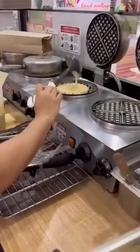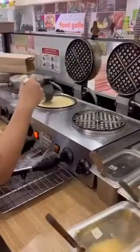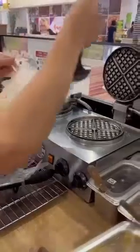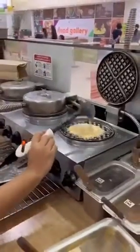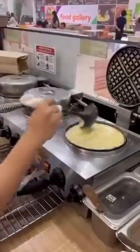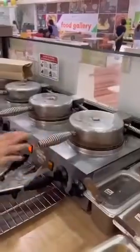Belgian waffles is the best and I love it with cream cheese. Look at her make the waffles — yum! They actually look more appetizing when they're in the waffle maker. It looks really good.